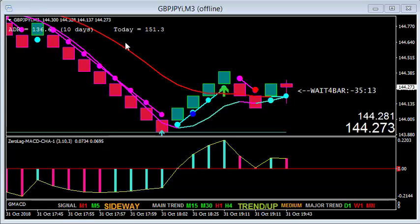Quick recap: everything is red, you sell; everything is green, you buy. But you must be above the zero line to buy and below the zero line to sell on the zero lag MACD.